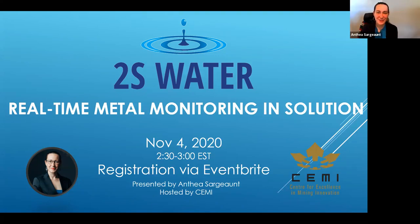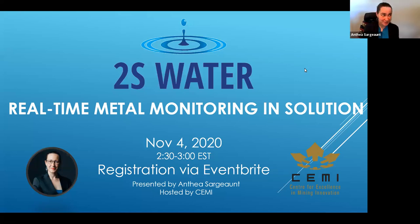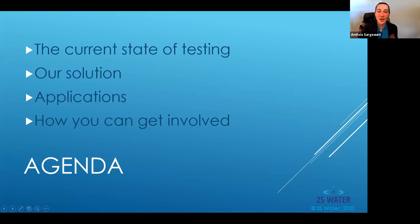Thanks so much for the introduction, Charles. I appreciate it, and thank you everyone for coming out today. It's exciting to have the opportunity to tell you about our new sensor. 2S Water have developed a solution for real-time metal monitoring in solution. We'll talk a little bit about the current state of testing, then I'll tell you about our solution, some applications, and how we would love you to get involved.